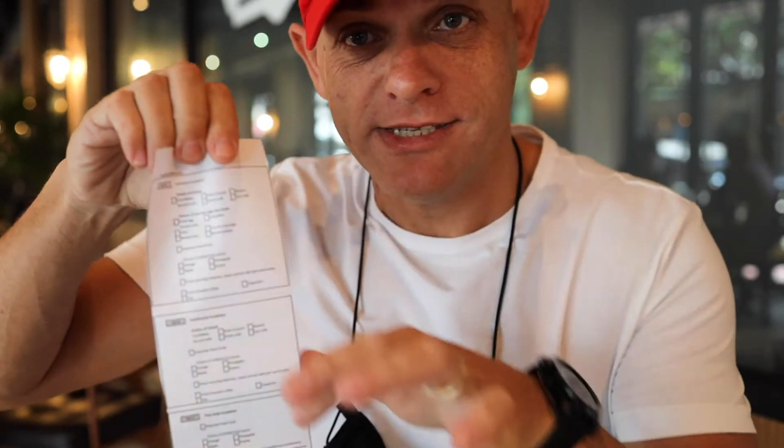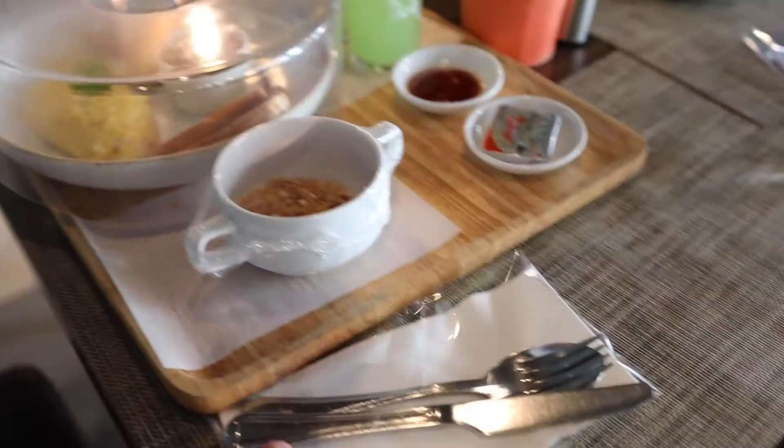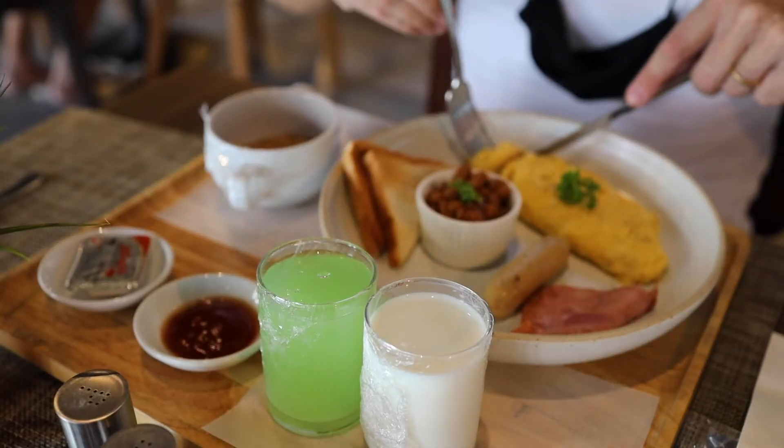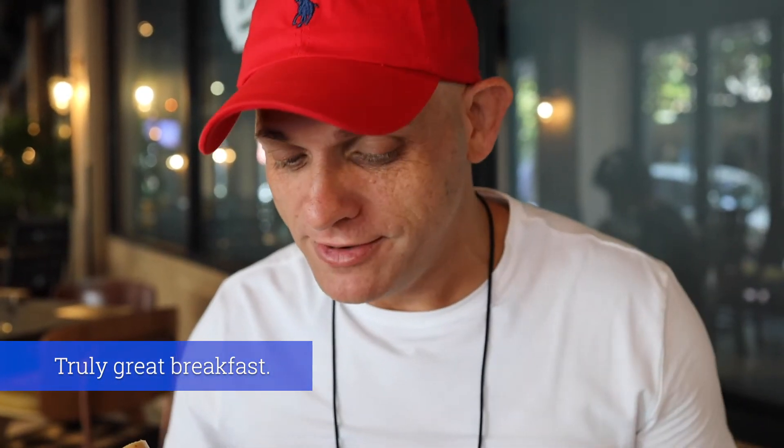Breakfast works like this: you have a set menu with three options — American breakfast, continental breakfast, and Asian breakfast. You tick off exactly which items you want from the corresponding checklist, you can check from multiple sets, and when you've had your fill you can order more. Everything at the breakfast table comes covered, with knives and forks sealed in packets. Everything is good — even the sausages, which actually taste really good. The ham is great, the omelette is absolutely perfect, even the toast is good, and the cappuccinos are amazing. I'm totally blown away by breakfast.